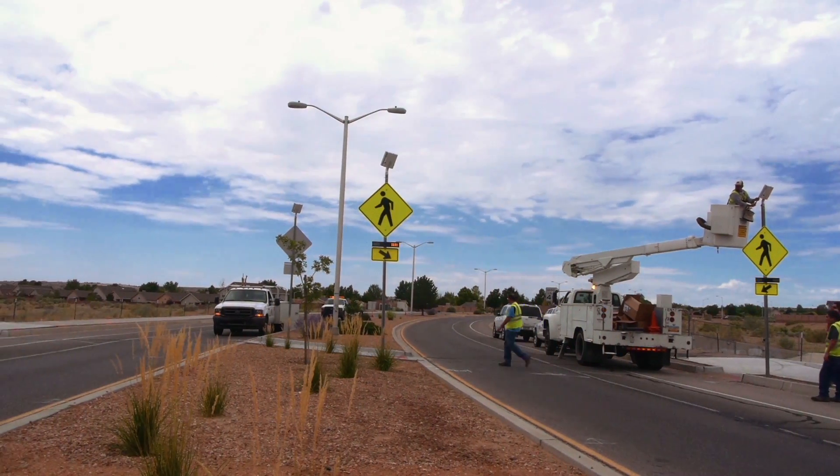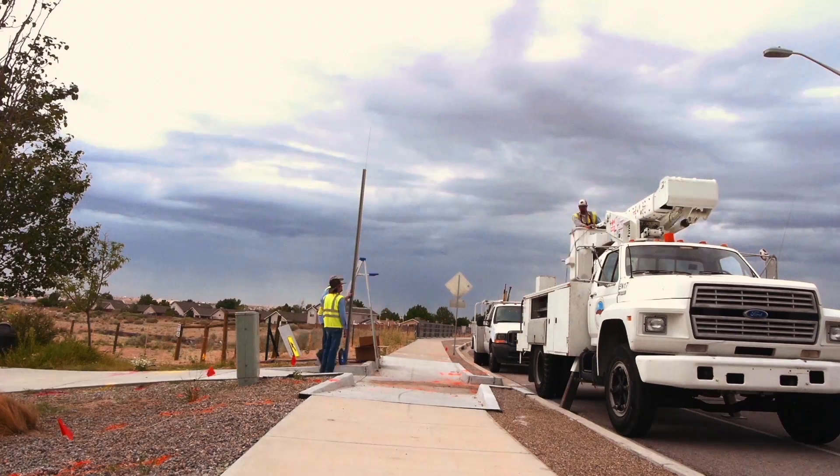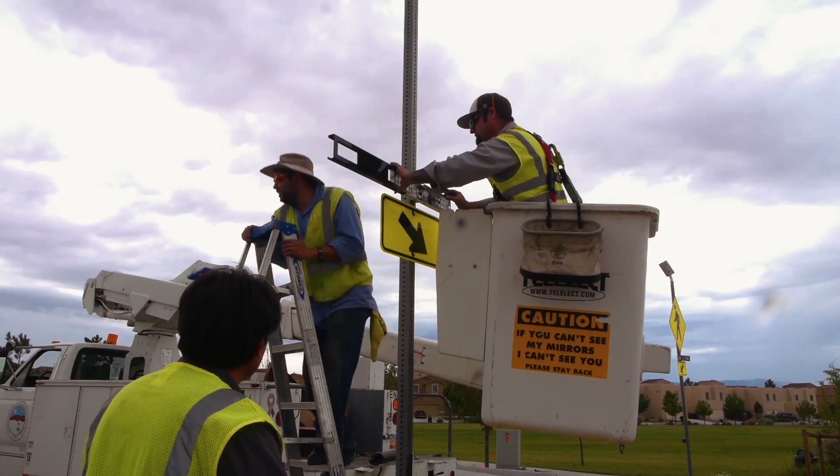Very easy. Out of the four beacons installed at this location, my crew, after getting guidance from Mike from Gaties Traffic, did the last install in approximately 25 minutes.